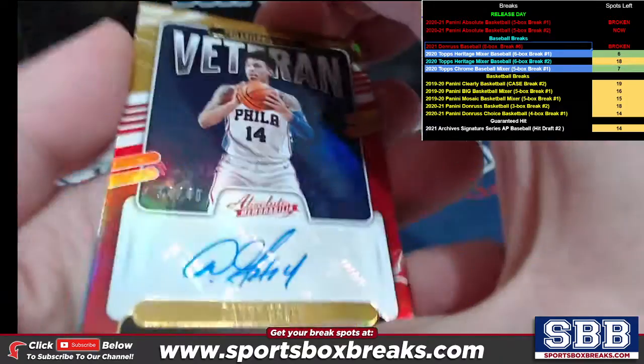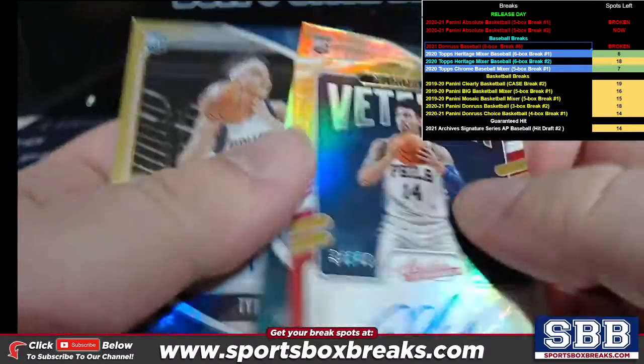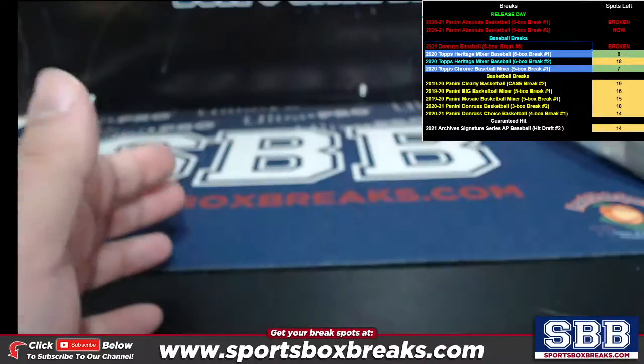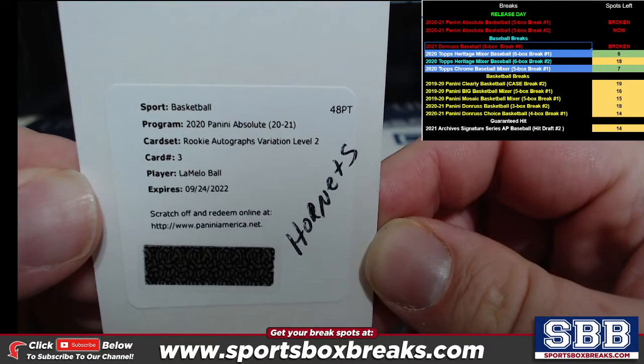For autos: a bonus auto found in a box — Danny Green to 49, Vernon Carey Jr. variation, Tyrell Terry non-variation. How about a LaMelo Ball redemption variation level two?